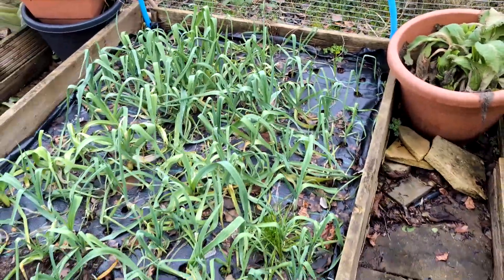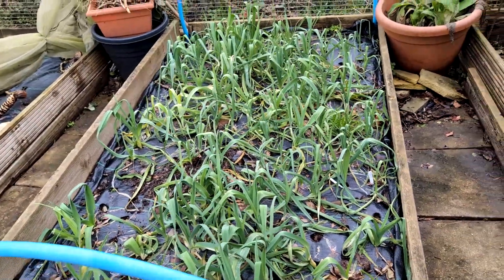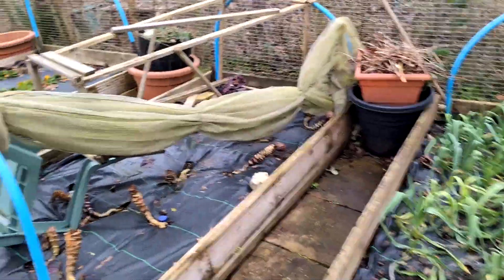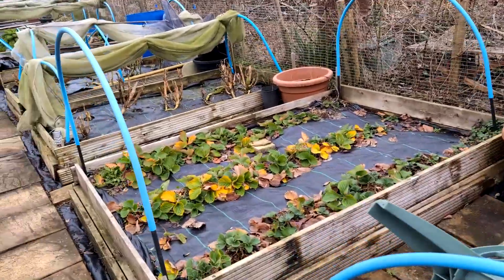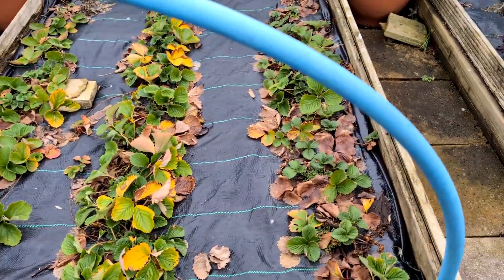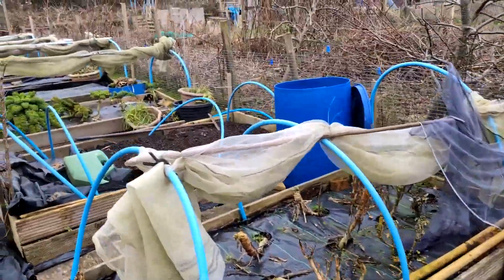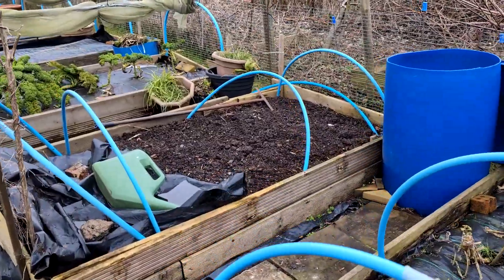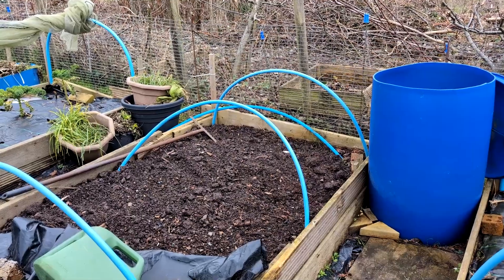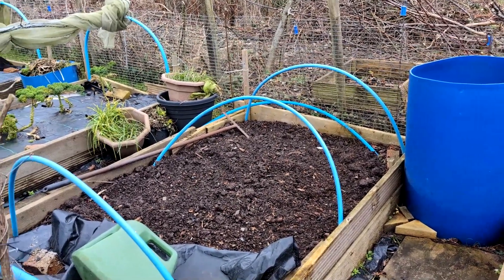I have some leeks here. I need to start harvesting them — they went in very late so they're not that big, but they can still be tasty. No brassicas. The strawberry plants need trimming back, and these are three different varieties. My brassicas have obviously had it. I dug that over lightly because one, there were rodent tunnels, and two, there was bindweed. So that's been tackled.